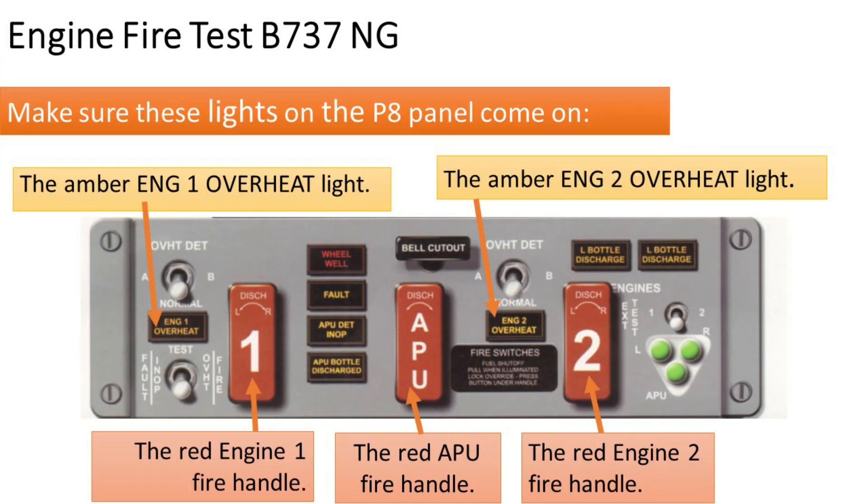Make sure these lights on the P8 panel come on: 1. The amber engine 1 overheat light. 2. The amber engine 2 overheat light. 3. The red engine 1 fire handle. 4. The red engine 2 fire handle. 5. The red APU fire handle.